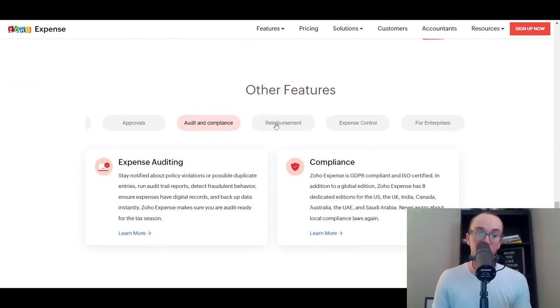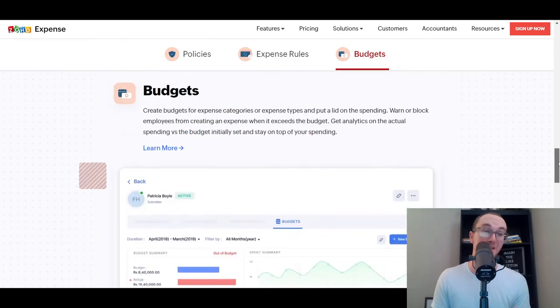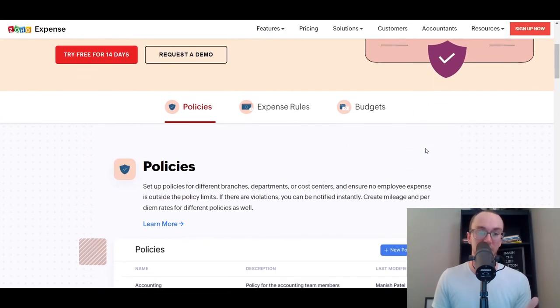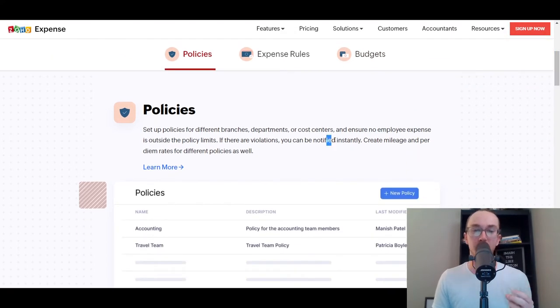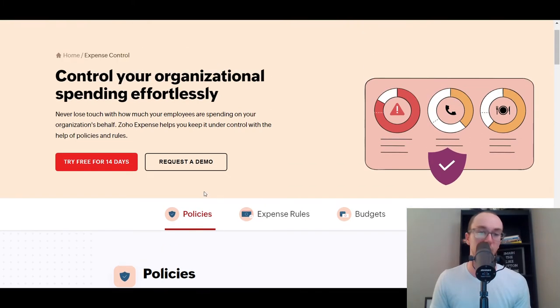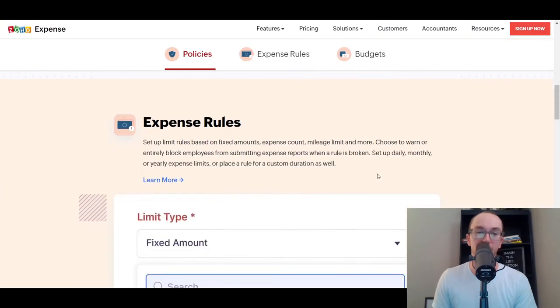With Zoho Expense, you can do audits, compliance, reimbursement, auditing, and approvals. You can set up specific rules, limits, accounts, and different budgets per employee. You can set policies — for example, a $200 or $300 a month meals budget or a travel expense budget — making it automated and a lot less time-consuming when it comes to policing expenses. They do have a free trial as well as a variety of pricing plans.